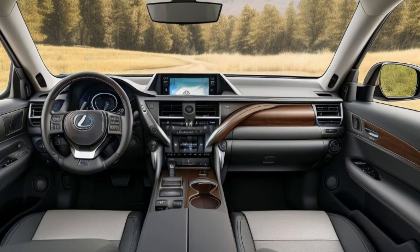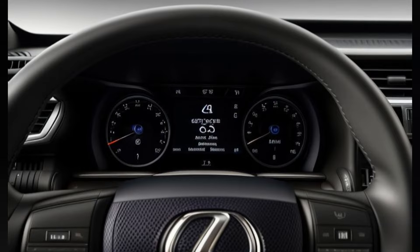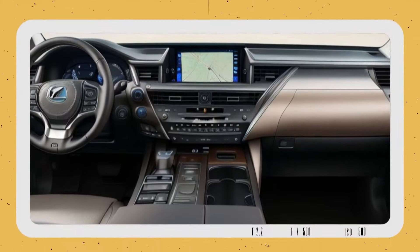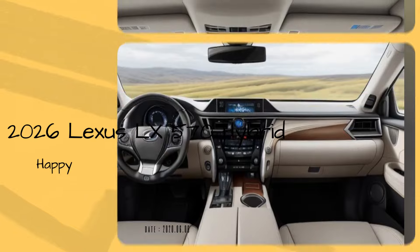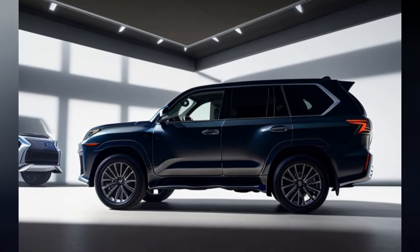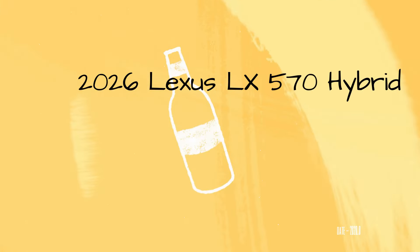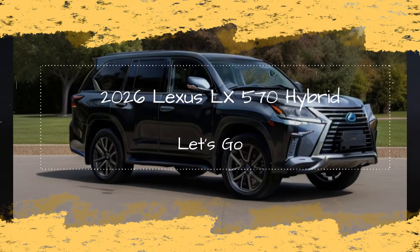Sculpted body lines and aerodynamic enhancements reduce drag, improving both efficiency and performance. 22-inch alloy wheels with a unique hybrid-specific design add to the vehicle's dynamic presence. Redesigned LED taillights, sleek and modern, complete the sophisticated look of the rear.